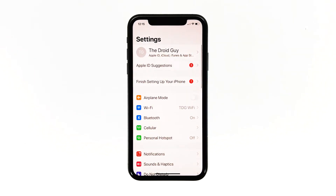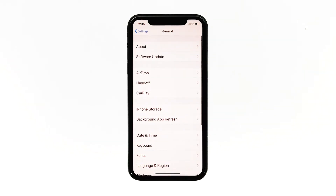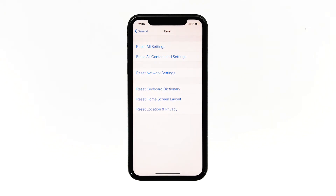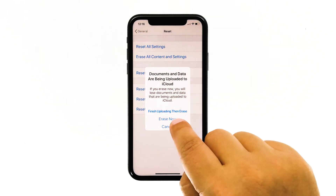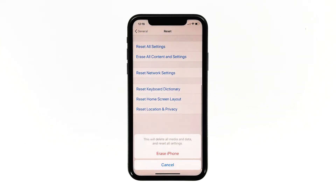From the home screen, tap Settings. Find and tap General. Scroll down to the bottom of the screen, and then touch Reset. Tap Erase All Contents and Settings. Tap Erase Now. If prompted, enter your security lock. Tap Erase iPhone at the bottom of the screen. Tap Erase iPhone again to proceed with the reset.